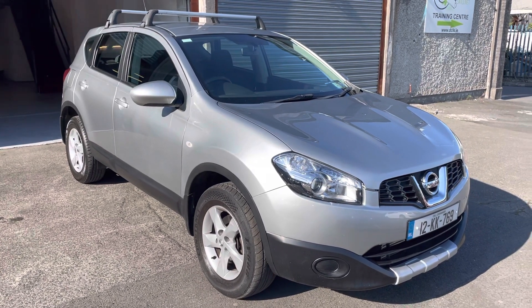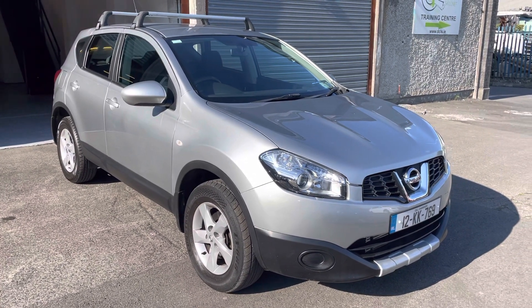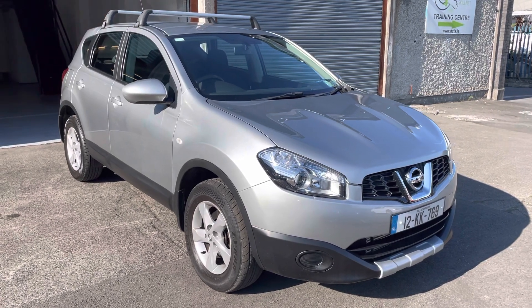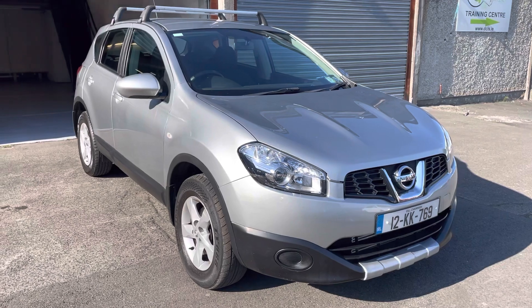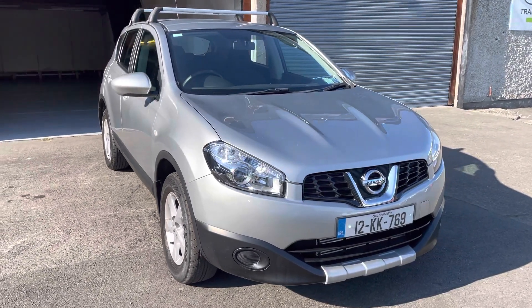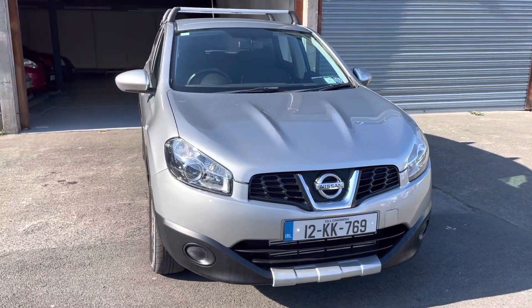Hi guys, this is Luke here from West Dublin Motor Company. Just want to do a little video for you on our 2012 Nissan Qashqai that's just arrived in stock — really nice looking car, kept in exceptionally good condition.